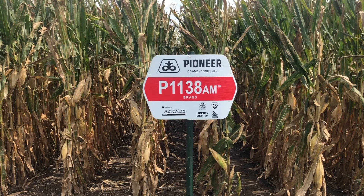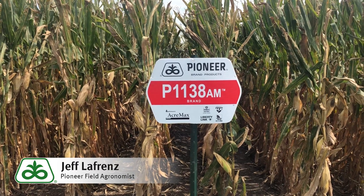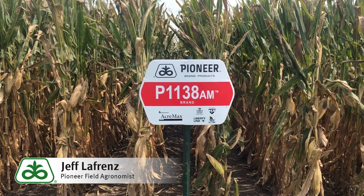Hi, this is Jeff LaFrenze, field agronomist with Pioneer. I'd like to talk about a new leader corn hybrid for Iowa, P1138AM.